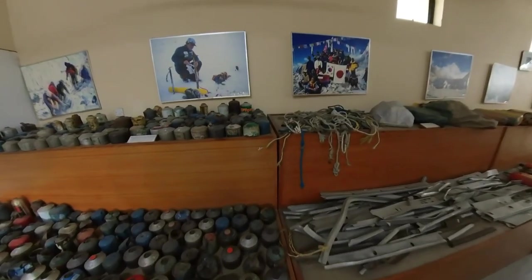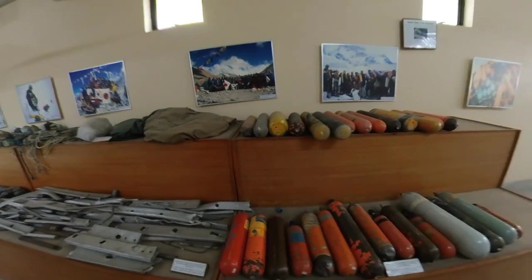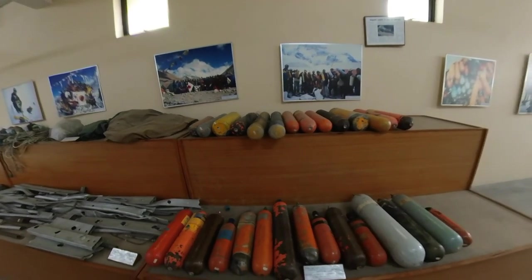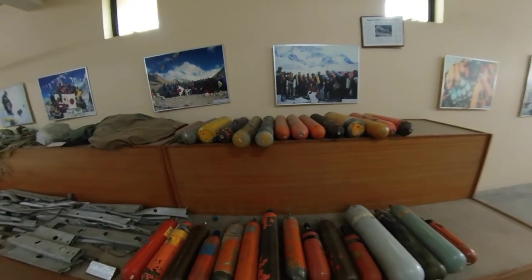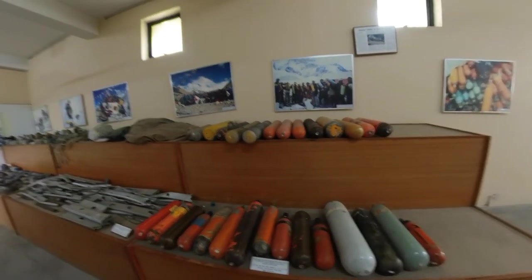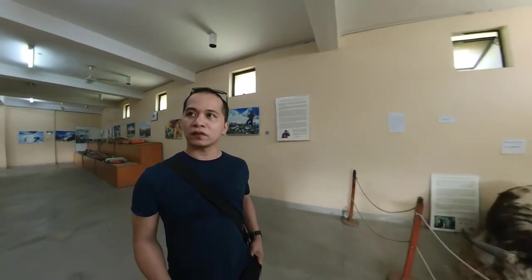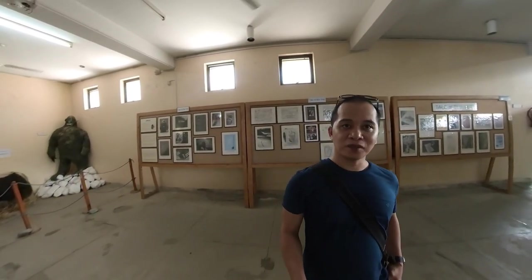These are the things gathered from trekkers on Mount Everest. You can see there's a lot here — butane/propane mixed gas that they left while tracking up to Mount Everest, and oxygen canisters. These are already empty, used by trekkers going up. Just imagine how heavy these are when full — you carry this going up to Mount Everest. It's very very risky and you can lose your life going up there. If anyone is watching this and is able to go to the top of Mount Everest, comment below — I salute you, you're so brave.